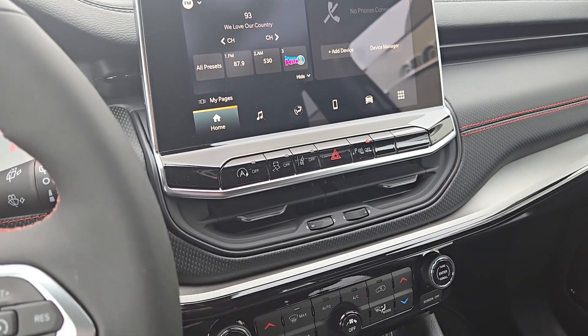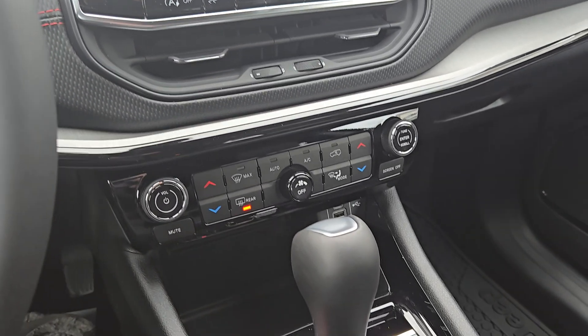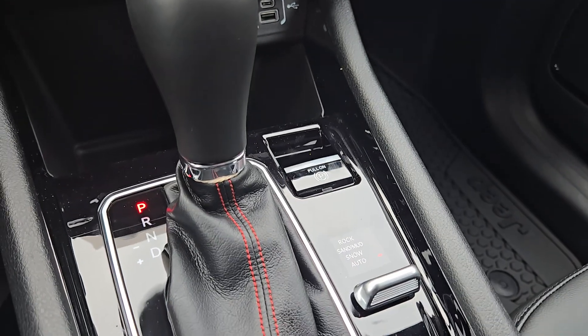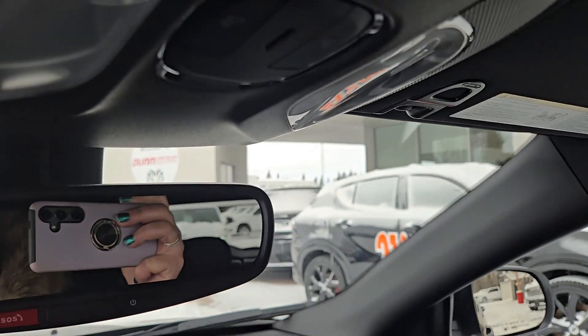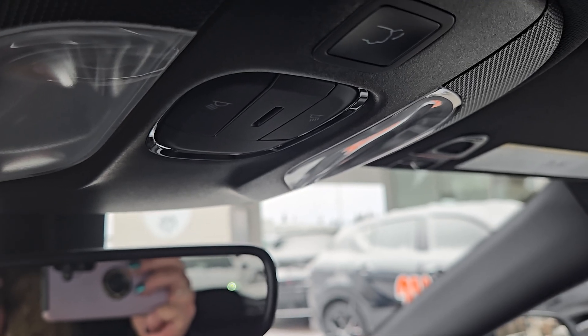It's got auto start-stop, lane departure warnings, and all of the goodies. My bum is nice and toasty — it does have heated seats in here. There are all sorts of media inputs, park brake, select track, four-wheel drive, that beautiful shifter, and then up top the access hatch release and light controls.